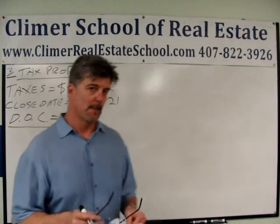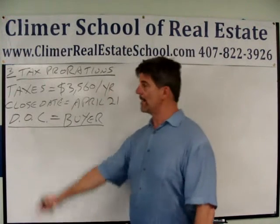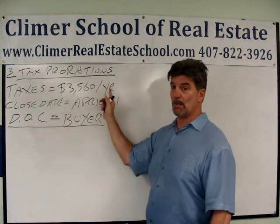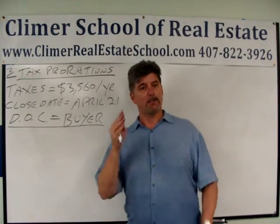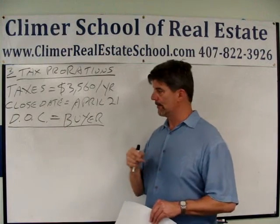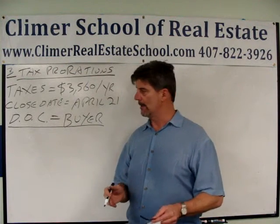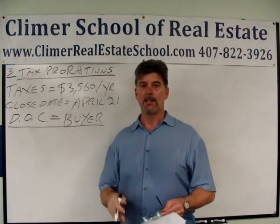When you get a proration question on the state exam, you're going to get three things — I guarantee it. First, you have to know what exactly is the amount of whatever the charge is. In this case it's the taxes: $3,560 per year. The closing date is April 21st — very important. And you have to know who the day of closing belongs to. They've got to give it to somebody; someone's responsible. In this case, the day of closing belongs to the buyer — it's in the problem.